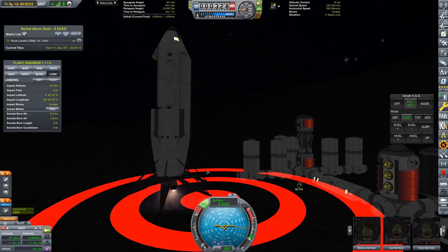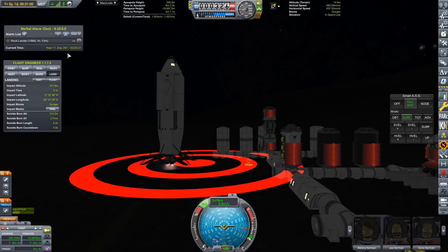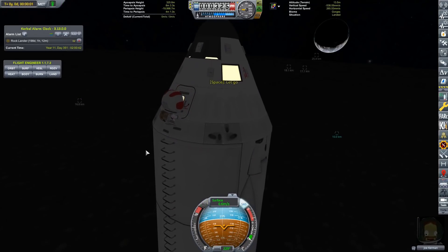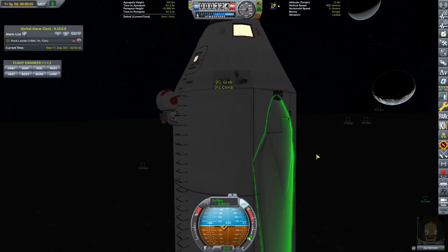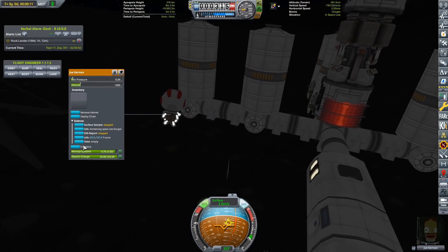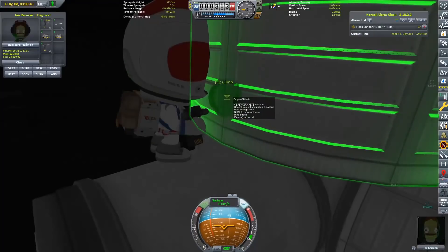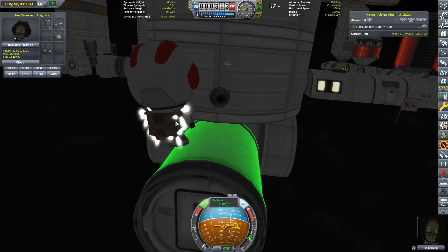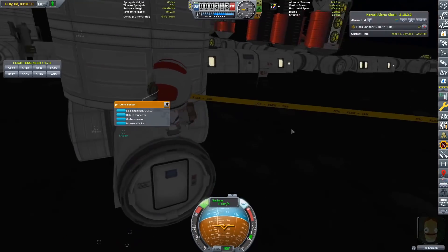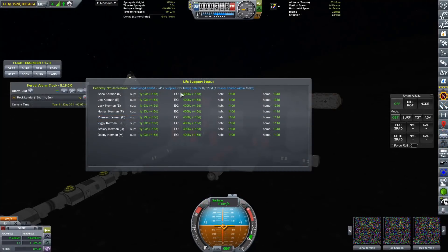Now we are just bringing the Chimera softly down to Definitely Not Jamestown - DNJ for short. We have touchdown on the surface of Armstrong. Now we are going to be getting Joe Kerman, our resident engineer. We have colony supplies in that Chimera lander and we have no way of transferring them over to DNJ. So we are going to get Joe to attach a joint socket onto DNJ, then come over to the resource transfer station on the Chimera, attach the two craft together, and transfer the colony supplies over.